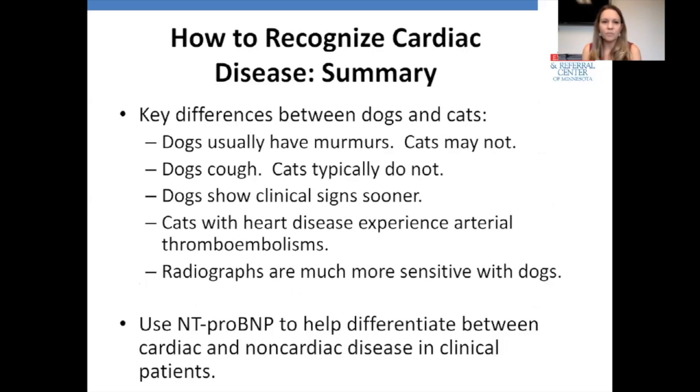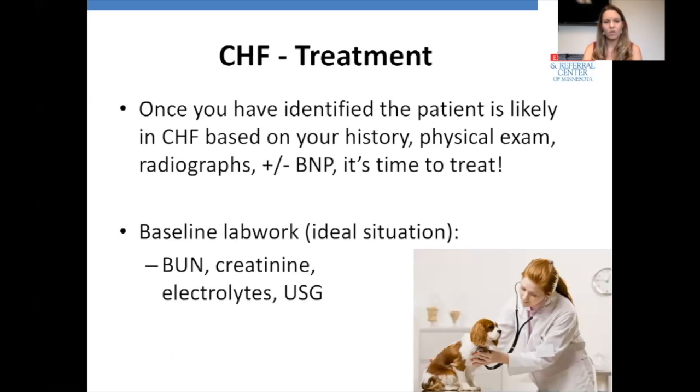In summary, key differences between dogs and cats: dogs usually have murmurs, cats may not. Dogs cough; cats typically do not. Dogs show clinical signs sooner. Cats are the species predisposed to thromboembolic disease. Radiographs are much more sensitive in dogs. We want to use NT-proBNP to help differentiate between cardiac and non-cardiac disease in clinical patients. Once we've identified the patient is likely in heart failure based on history, physical exam, radiographs, and plus-or-minus a BNP test, it's time to treat.